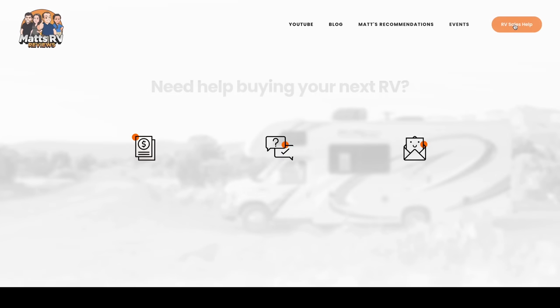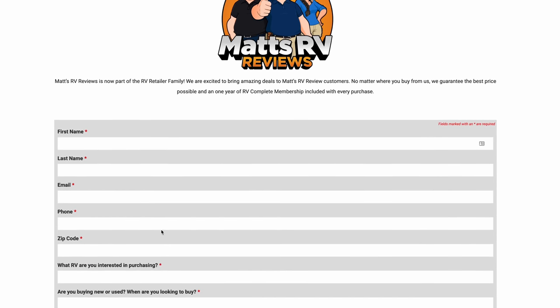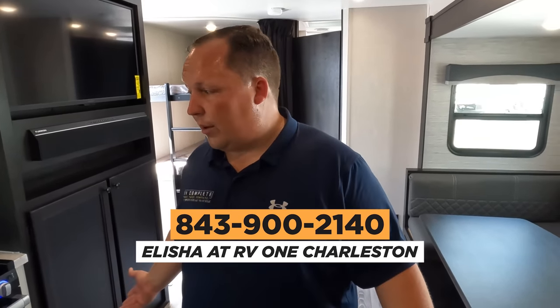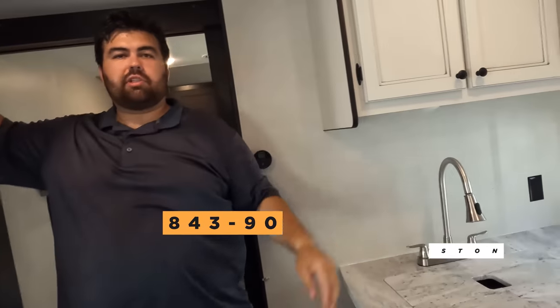That's the review. If you guys are interested in this unit, please go to our website mattsrvreviews.com and fill out the contact form. We sell this nationwide throughout RVR — we're going to be able to get you a great price, great service, and the best RV buying experience. If you live close to South Carolina, call Elijah at RV1 of Charleston. Thank you all so much for watching. Leave down in the comments three things you like and three things you dislike. Smash the thumbs up button, subscribe, and we'll see you next time.